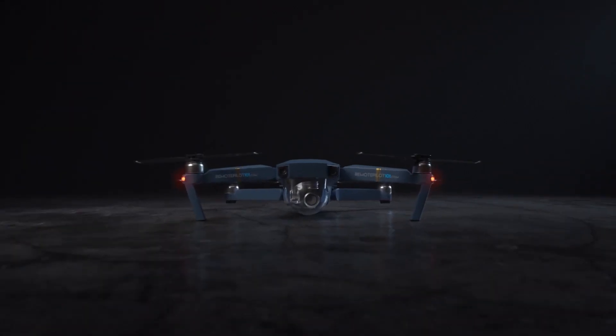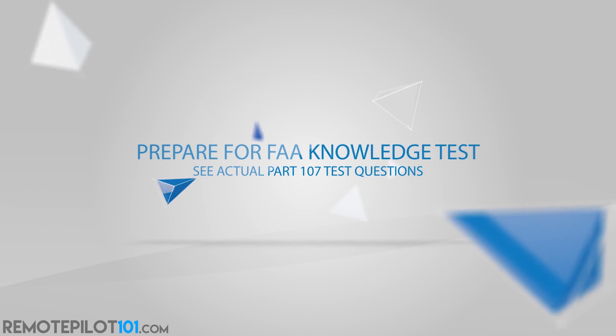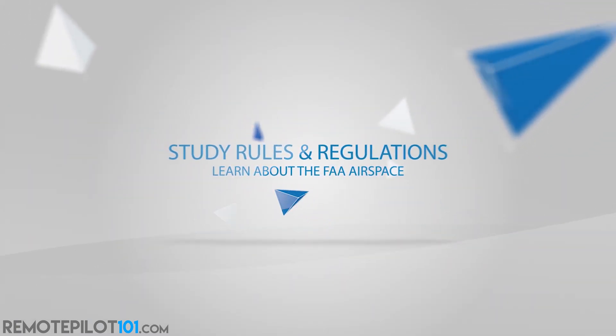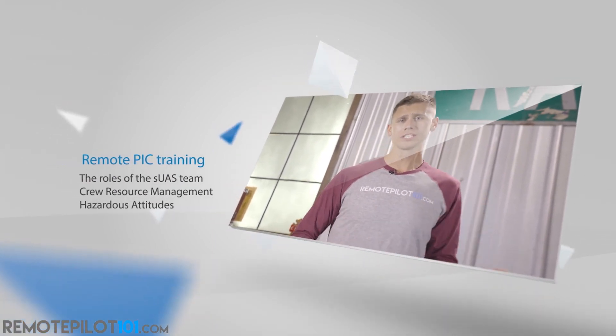Remote Pilot 101 is the most successful Part 107 test prep course on the market, with over 18,000 tests passed. It's one price, and you get our updated initial and brand new recurrent course for life — two courses for the price of one. See the actual test questions, learn the material, take the practice quizzes, all at your own pace through our easy videos. Visit RemotePilot101.com to become a member for life and learn more.